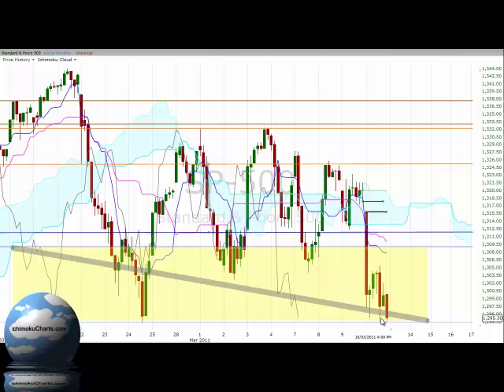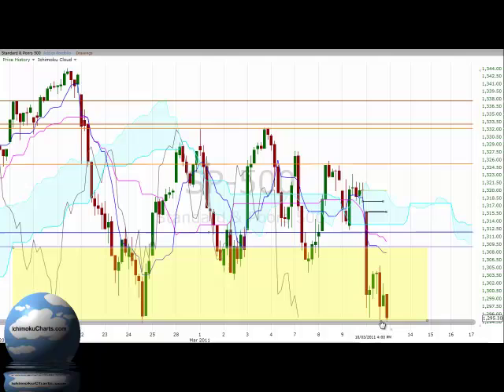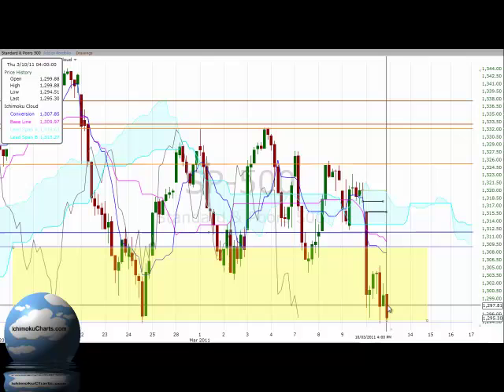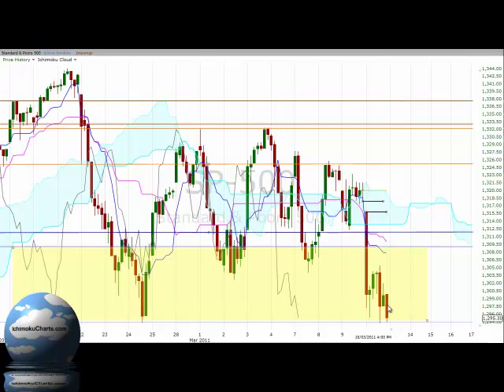Just one thing to watch out for in candlestick terms: this is a potential tweezers bottom pattern. That is where we have roughly two candles at the same area — you can have a candle or two in between — and there is potential for a change of trend to the upside. So we do need to watch the high of the final candle, which is at 1,299, coinciding with the 1,300 area.